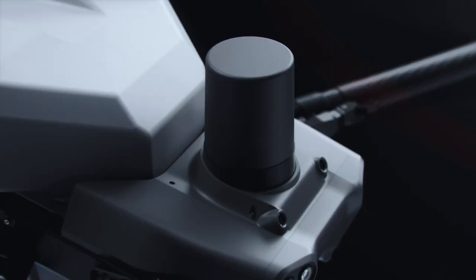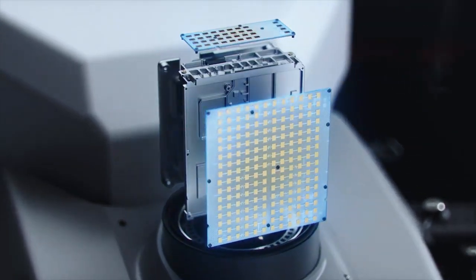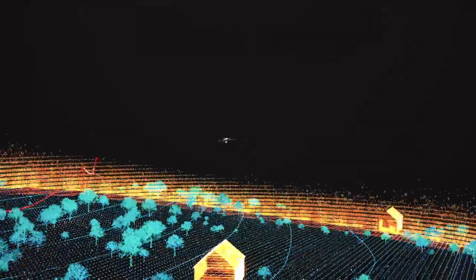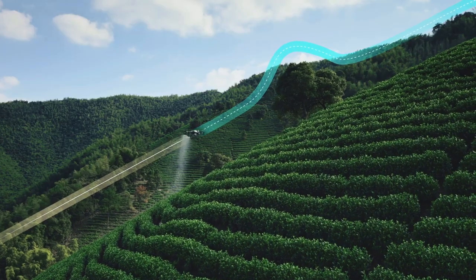First, we've given them two active phased array radars. With a 360-degree high-speed rotation, each radar can perform 5,000 scans and collect 60,000 points per second, enabling accurate detection in three-dimensional space.